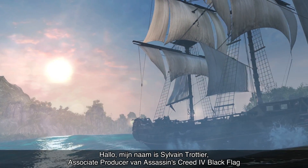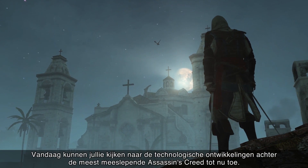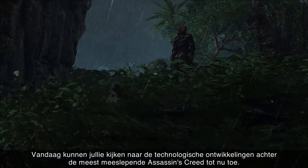Hi, my name is Sylvain Trotty, associate producer on Assassin's Creed IV Black Flag. Today, we're going to give you a closer look at the technical advancements behind the most immersive Assassin's Creed yet.